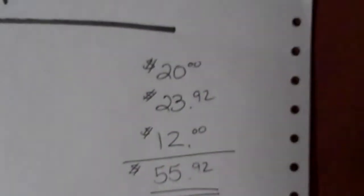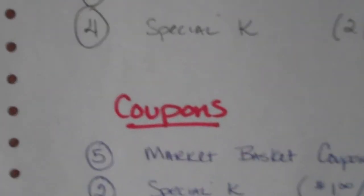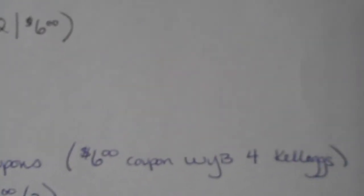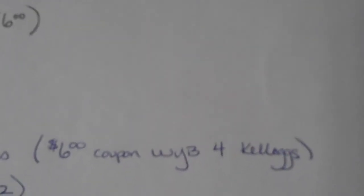Maybe this is why the cereal companies are a little nervous that people aren't eating cereal — well, bring the prices down. Anyway, that's why I think they're running so many promotions. What I did is I used five of those Market Basket coupons — remember, it said $6 off when you buy four Kellogg's cereals.